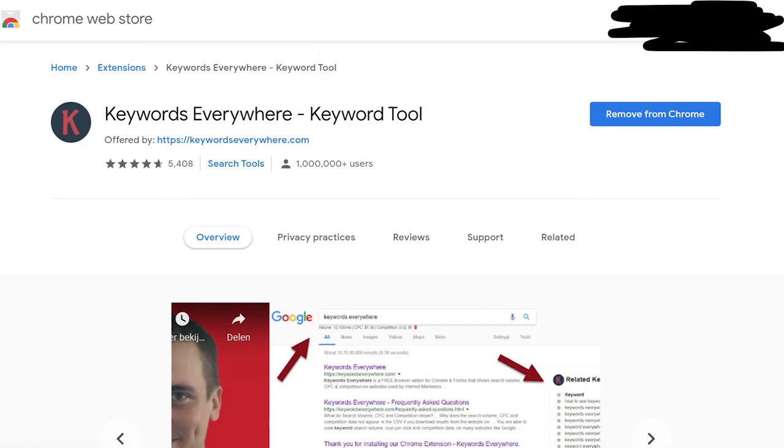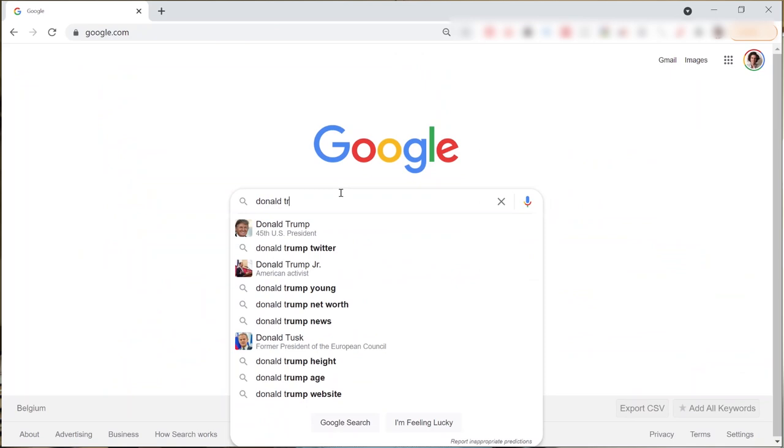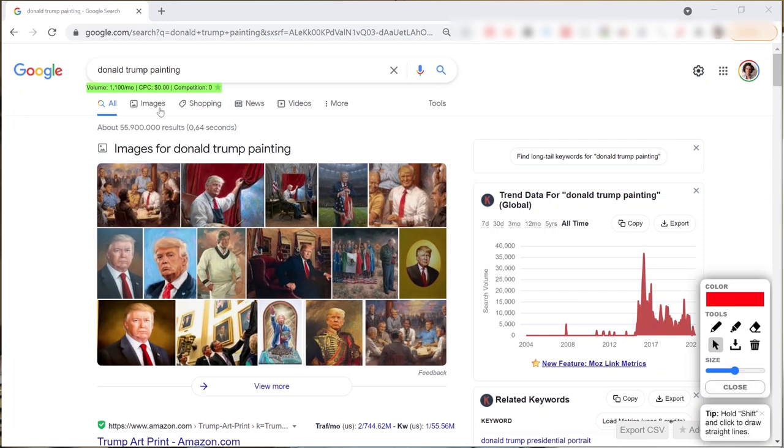Next up is Keywords Everywhere. It's technically not free anymore, though it used to be, but it's so cheap it's basically free. Keywords Everywhere lets you see the search volume for every keyword you type into Google, helping you slowly become aware of supply and demand in your marketplace. In my case it helped me understand what information people are searching for around art — for collectors, dealers, artists, and enthusiasts. In business, whoever understands best what the customer needs wins, and Keywords Everywhere is one of the best tools for that.